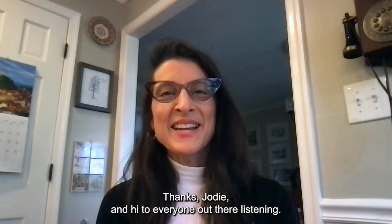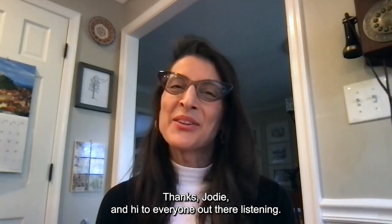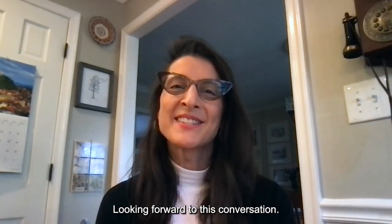Welcome, Lucia. Thanks, Jody, and hi to everyone out there listening. Looking forward to this conversation.